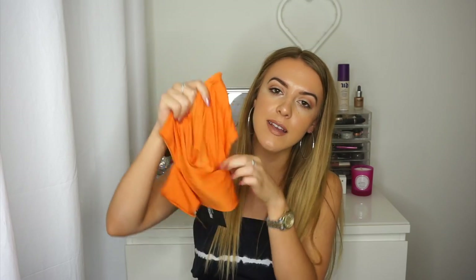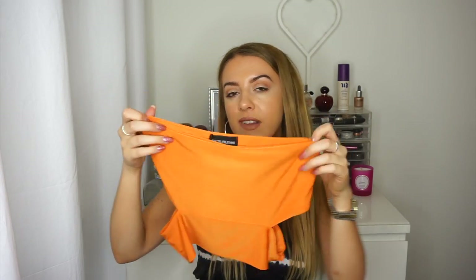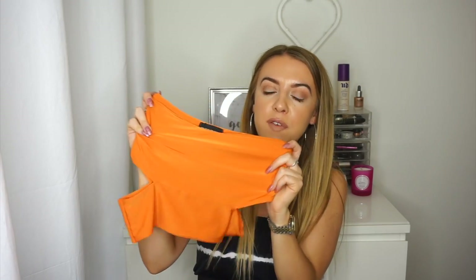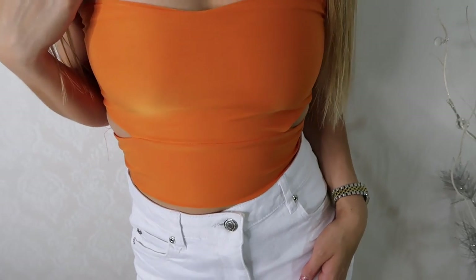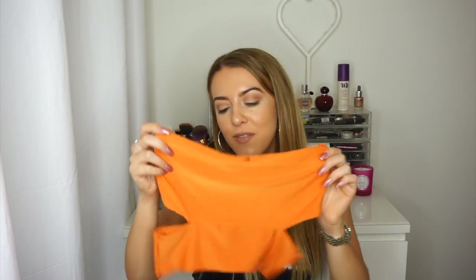I'm loving orangey reds at the moment. Next up is this bandeau top with a little cut-out side from Pretty Little Thing - I got this in a size 10 but it's actually a little bit tight so I probably could have got a 12. It's really cute and perfect for summer. I could wear this with the white denim skirt from Miss Pap or just jeans or denim shorts. I think it's perfect for Ibiza with a tan. They also do it in nude and black so there are quite a lot of colours to suit everyone.